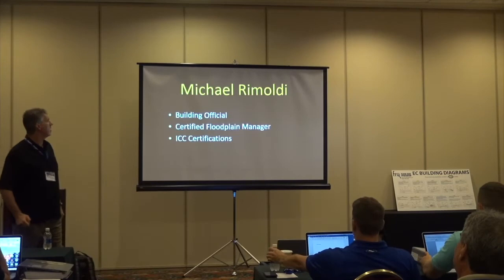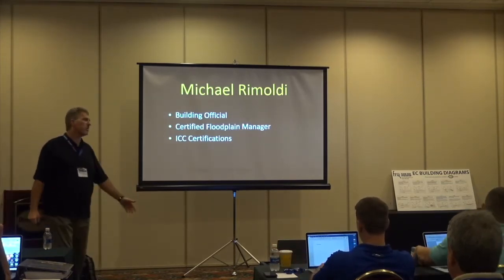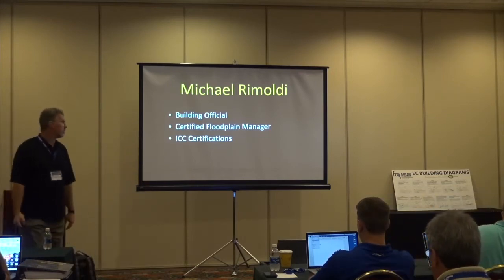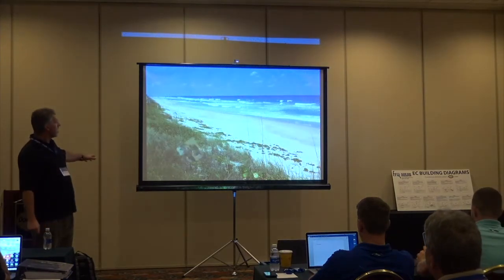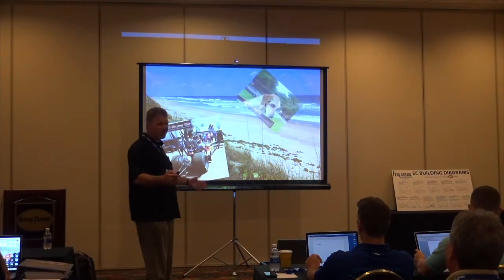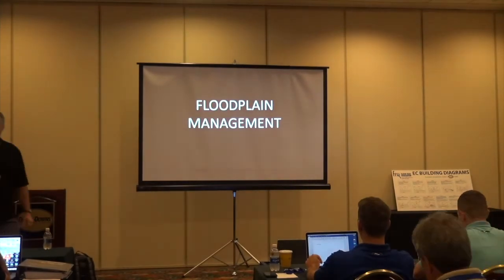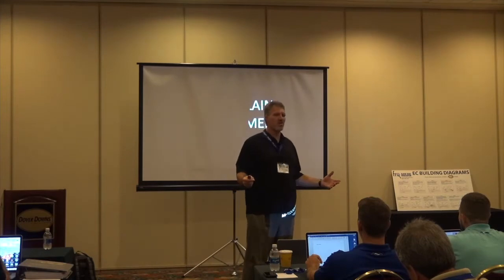That's me — Mike Romaldi, building official in Hillsborough County, certified floodplain manager, and a host of different ICC certifications, which many of you probably also have. I like long walks on the beach, drag racing, and puppies — sorry, I get carried away on these intros sometimes. What we're here to talk about is floodplain management.